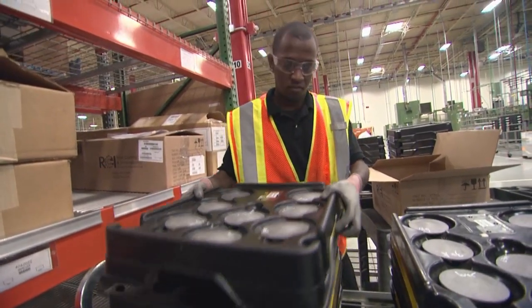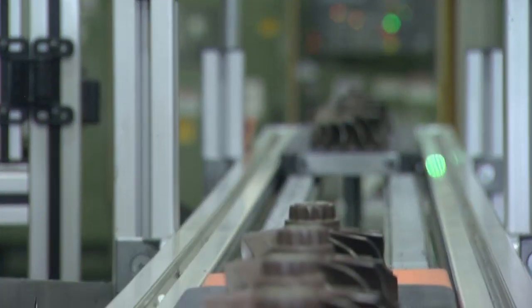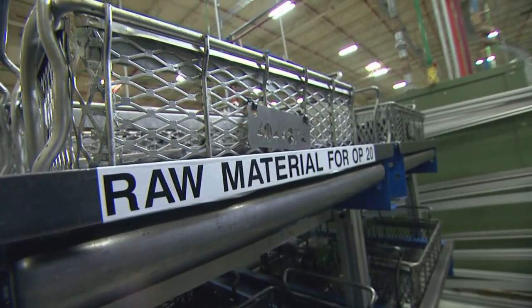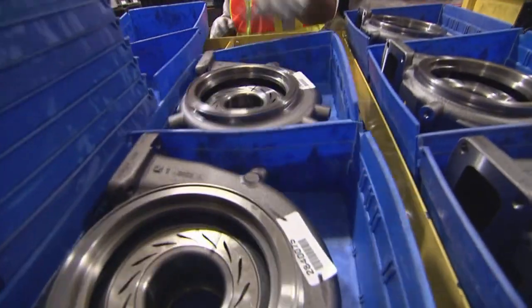We start with the supplier selection tool. We have an effective and detailed procedure and process to select suppliers. We need to make sure that every component that arrives in these plants is in the perfect condition to be used in our assembly lines.